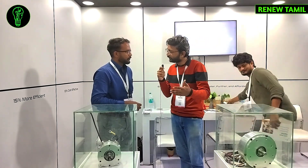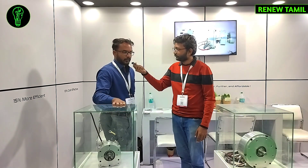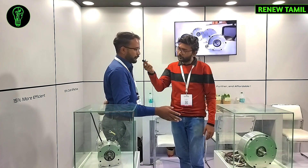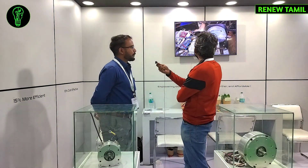The motors support two-wheeler, three-wheeler, and four-wheeler applications — scooters, L3 and L5 motorcycles, L5 auto-rickshaws, and four-wheelers like golf carts and go-karts.